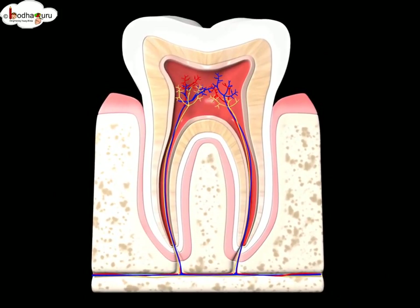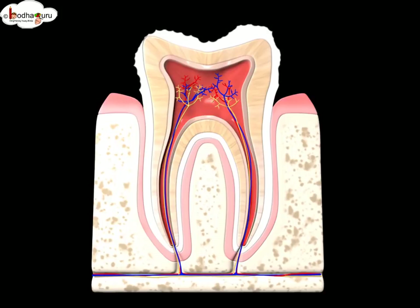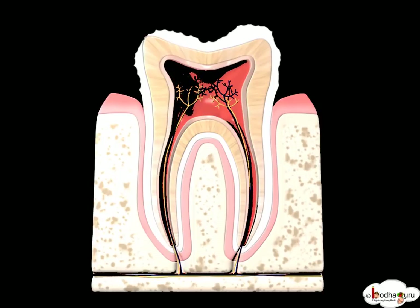When the dentin is exposed after enamel decays, the tooth turns sensitive to cold or hot, as dentin has many tubes leading to the pulp.